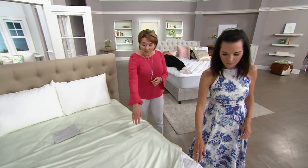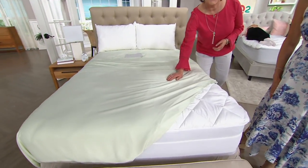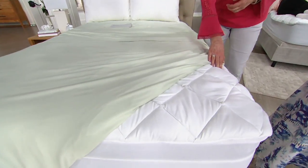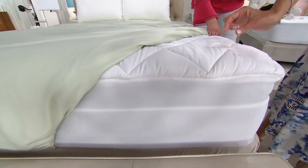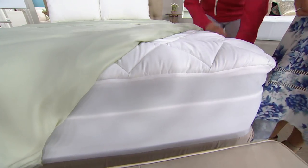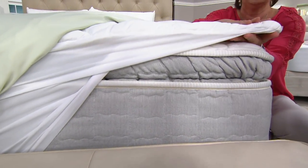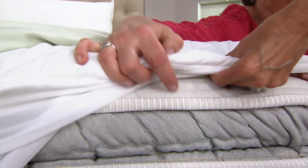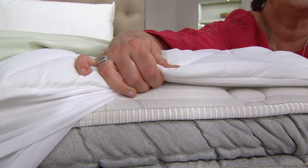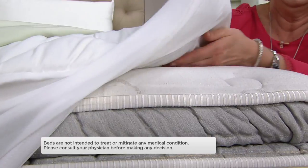Look at how pretty this is — look at how gorgeous the bed looks. If you have a flatter mattress, adding a mattress pad to it can help make it look fuller too, if you're going for that magazine look. Let's pull the corner up and show everyone how thick it is. It's not a topper, but it's a nice amount of padding that you're adding — it's enough that your body can know and appreciate.